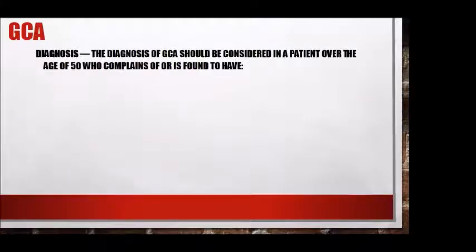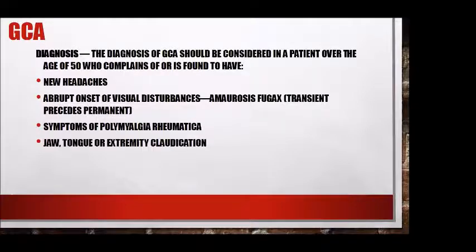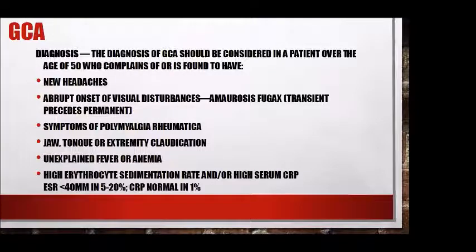We make the diagnosis or consider GCA in patients over 50 who have new-onset headaches, abrupt onset of visual disturbance — which is usually transient to begin with and you must ask for this because transient may precede permanent vision loss — symptoms of polymyalgia rheumatica, jaw, tongue, or extremity claudication, unexplained fever or anemia, and high inflammatory markers. Preventing visual loss is the key goal. This is a classic presentation.